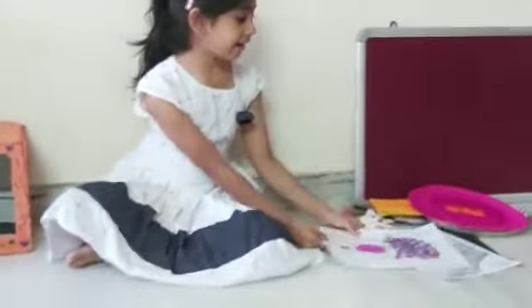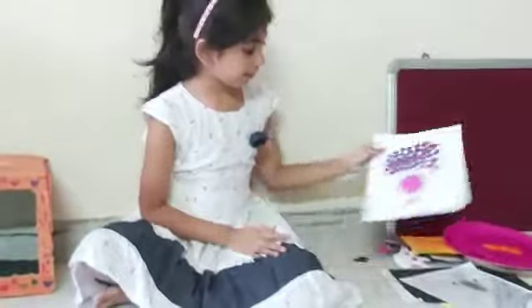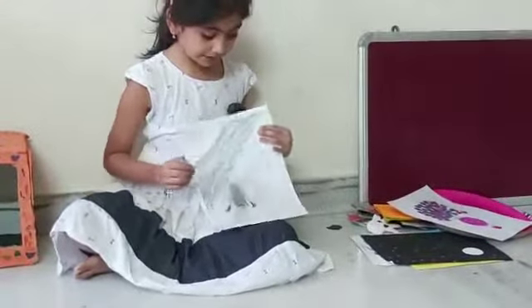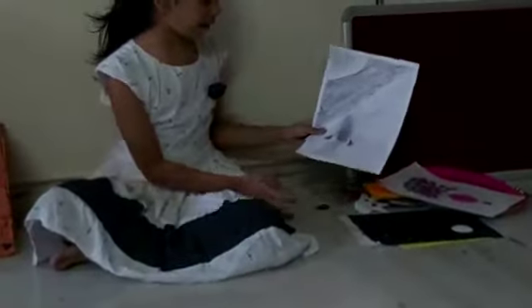These are some of my paintings. I made a fingerprint painting. And this is some type of painting that I made, designed on the outer side.